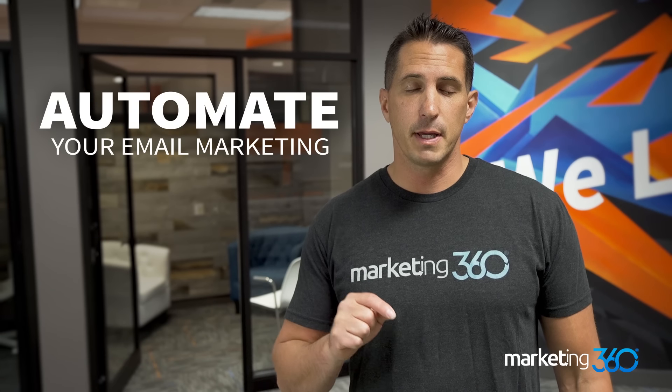Tip number nine is to automate your email marketing. Email marketing is hugely important. A lot of e-commerce stores fall short because they spend a lot of money to get that customer to make that first purchase, but they don't remarket to those people via email marketing to get them to come back and make future purchases. If you could just get each of your customers to make one more purchase than they normally do, think about what that does to your revenue.